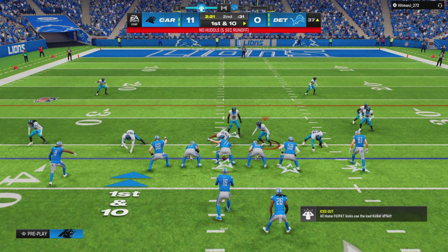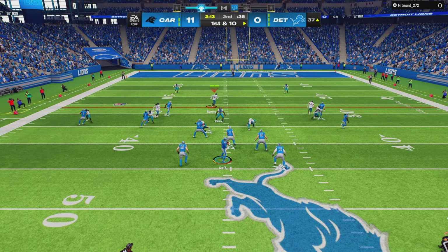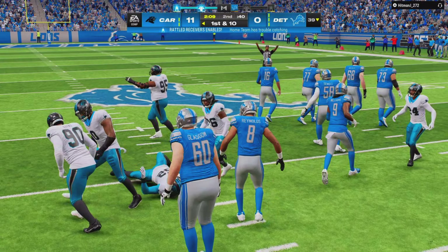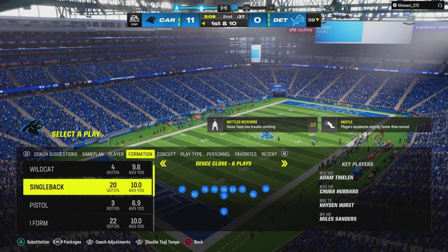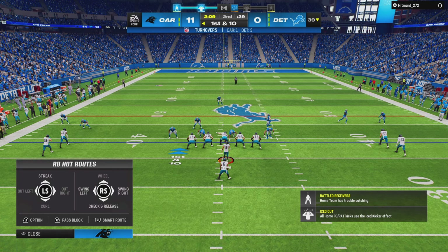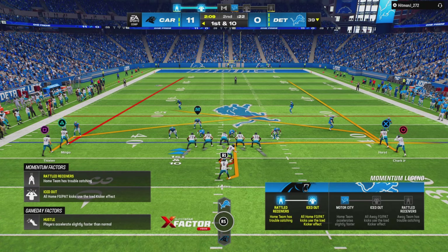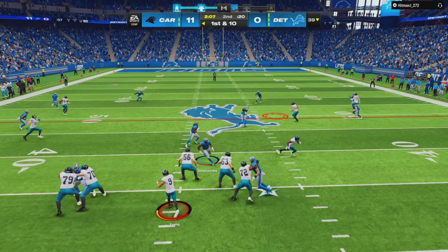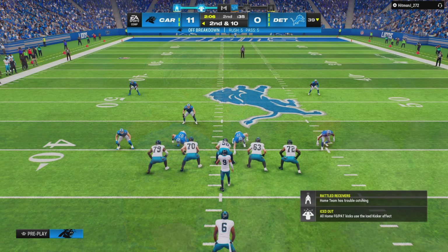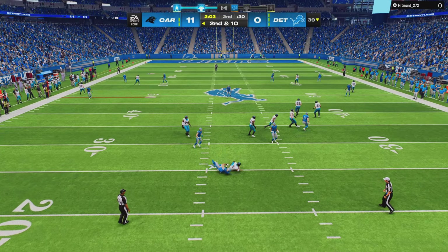After the interception, here's Goff — escaping the pressure right, and he'll just get rid of it. There's an incompletion, and the struggles through the air continue because so far their lack of passing production has been evident. Gibbs straight ahead and he'll get across midfield and into Carolina territory. Third and five — from the gun, here's Goff. He's got it to Williams and he is going to have a Lions first down as they're able to get the third down conversion. On first and ten, Goff — and he's going to be intercepted a third time. The Panthers are going to take over here up near the 40.